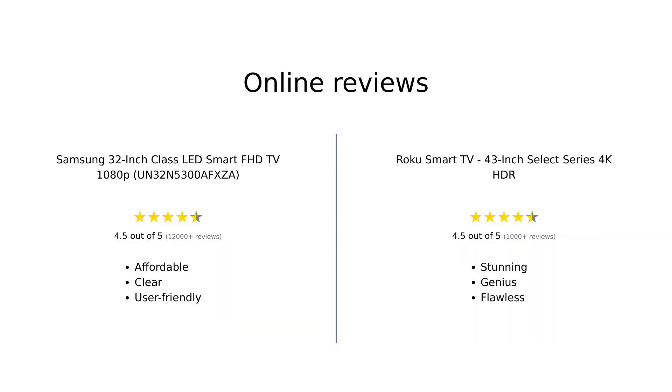Both the Samsung 32-inch Class LED Smart FHD TV and the Roku 43-inch Select Series 4K HDR have received positive reviews on Amazon. Samsung is praised for its affordability, great picture quality, and ease of setup. Roku is lauded for its stunning 4K resolution, seamless streaming capabilities, and intuitive interface. While Samsung is seen as a reliable and user-friendly choice, Roku stands out for its advanced features and impressive performance.